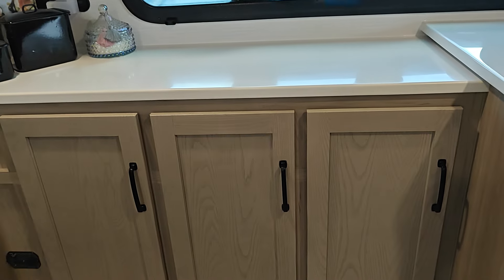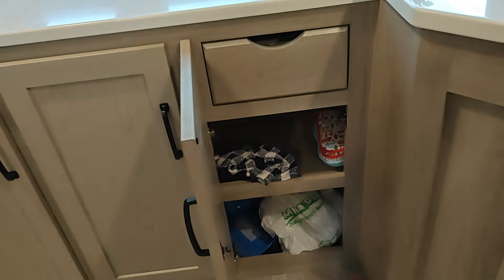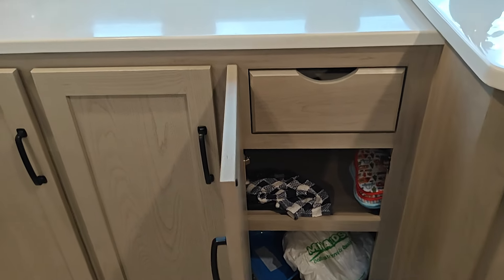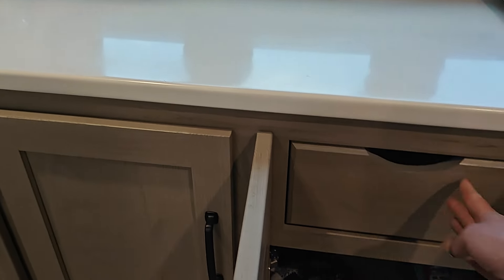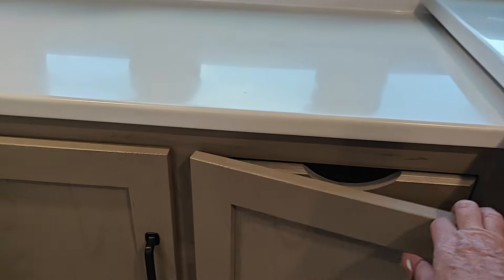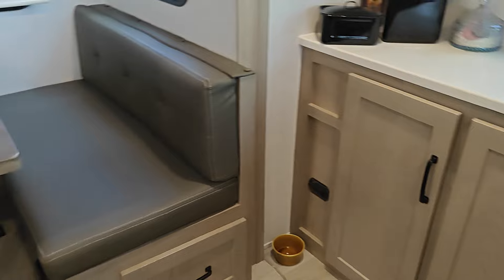And then if you come over here, we've got three cabinets right here and they're all three the same. They have two shelves there. And they all three have a little drawer like this that you can pull out to put stuff in. They do have locks on them down here so that when you travel, they won't pop open. They shut pretty quiet — they're not very loud.